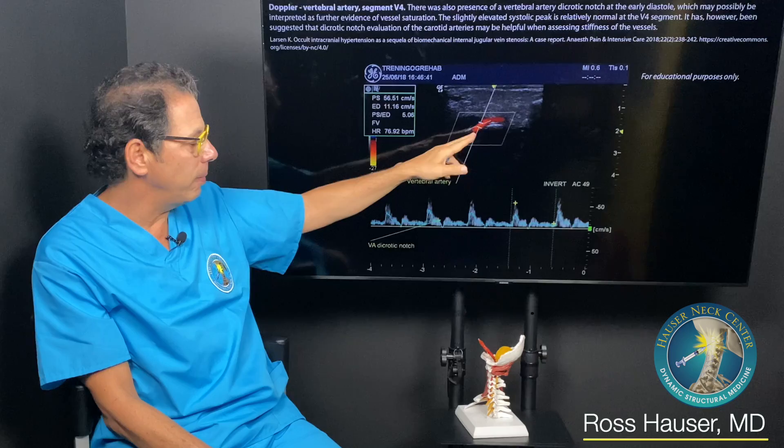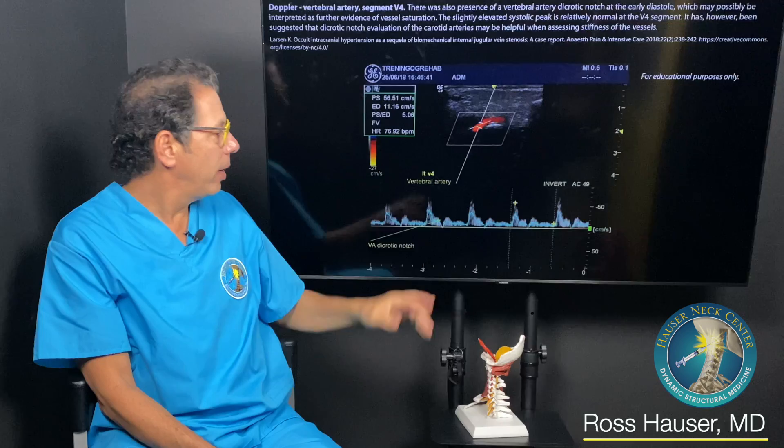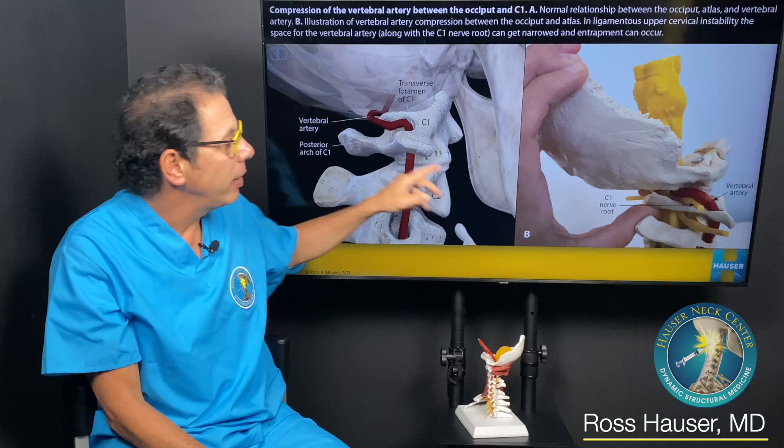This shows the Doppler scan where we can get the peak systolic velocity. In this person it was 56, and it shows the segment. We do ultrasounds of the vertebral artery here and can go inside the brain, looking for a major change in velocity with head position or motion.